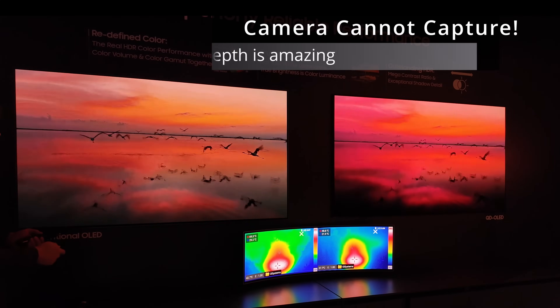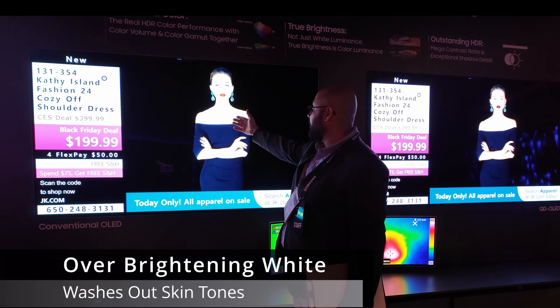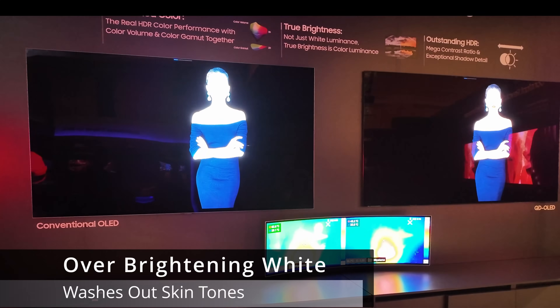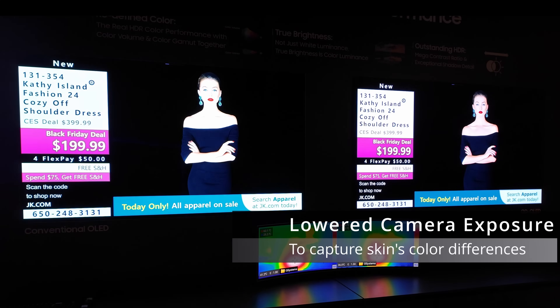The other thing is that as traditional OLED tries — when you have a small, bright area — it over-brightens in those regions, and that's been a problem. As opposed to the QD OLED, which produces a more consistent and uniform image. Very impressive.